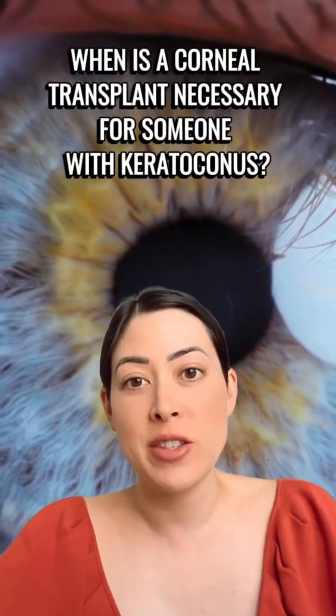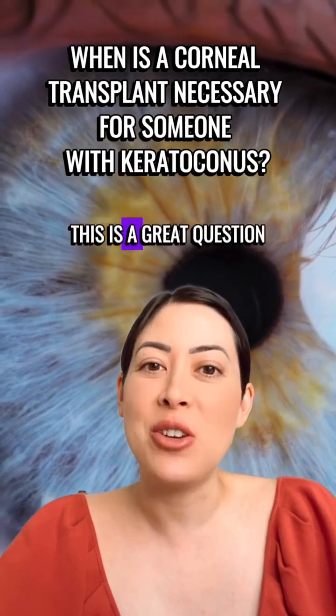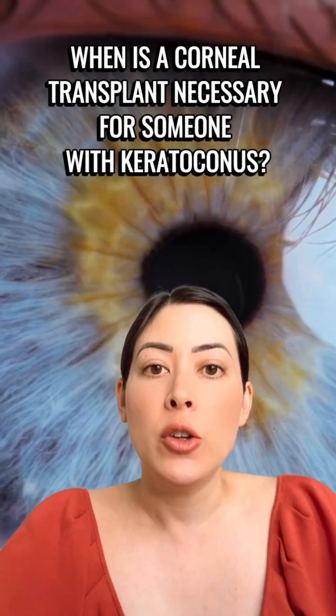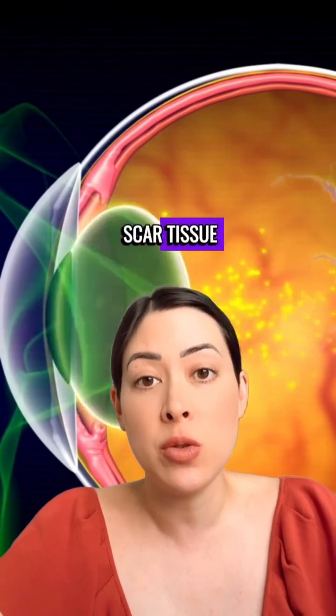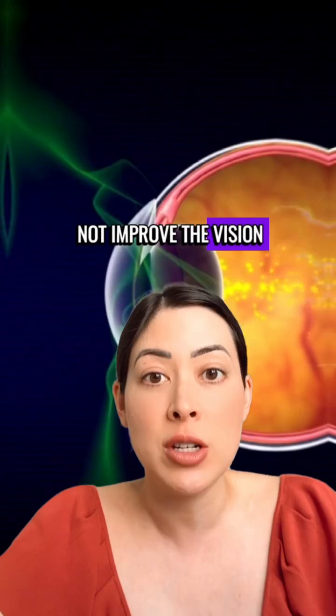When is a corneal transplant necessary for someone with keratoconus? This is a great question and something that we try to avoid. When the keratoconus gets to a point where there's too much scar tissue and fitting a specialty lens does not improve the vision, that is the time that we refer patients for a transplant.